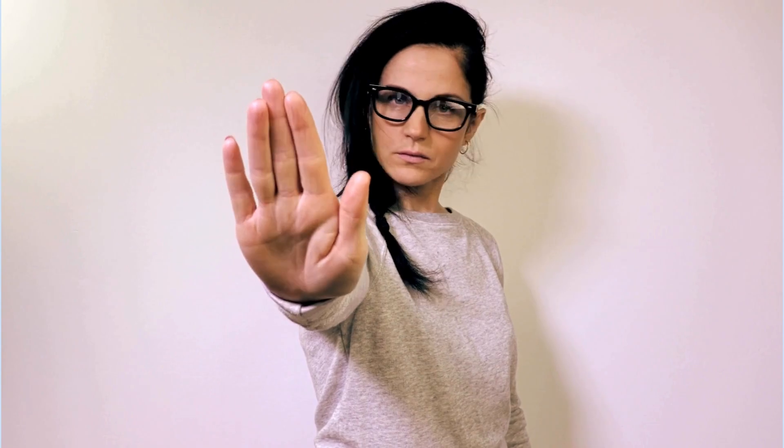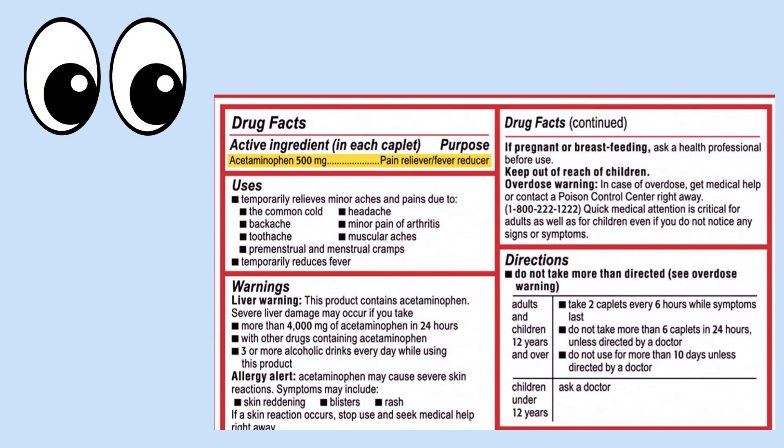Pick up the medication you are interested in and look at the active ingredient. If we take a look at the back of this Tylenol box, we can see that one capsule contains 500 milligrams of active acetaminophen per dose. And if we look at the directions, it states to not exceed more than six capsules in a day.